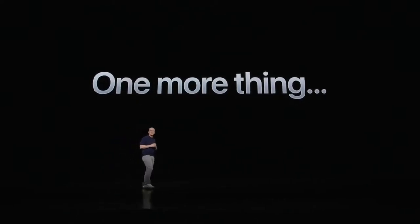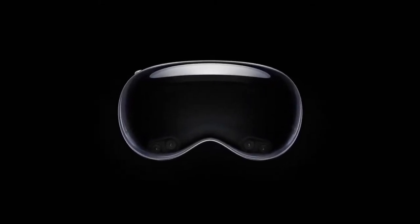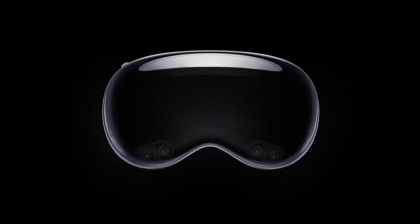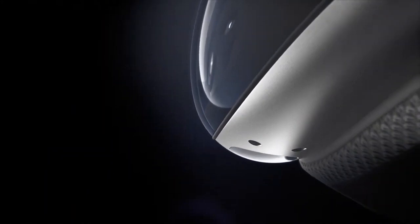Hello everyone, welcome back to another AR video. This one I want to talk to you about the Apple Vision Pro. Apple today unveiled it. It has not launched yet — it's supposed to launch early next year — and I've got some thoughts on it. Before I go into the pros and cons, I'll give you a quick overview of what it is.